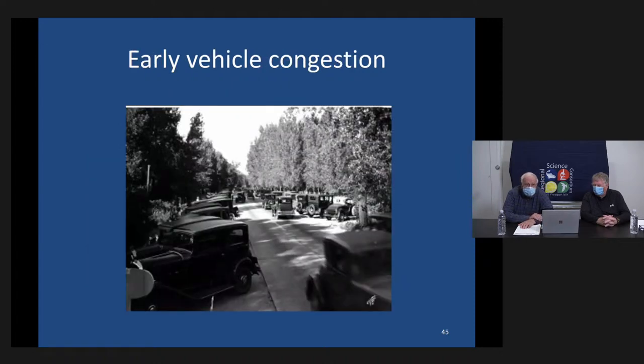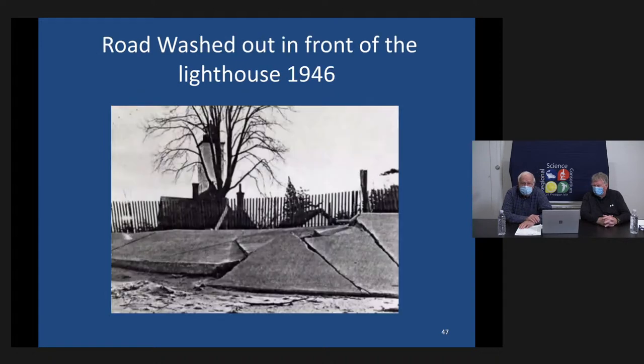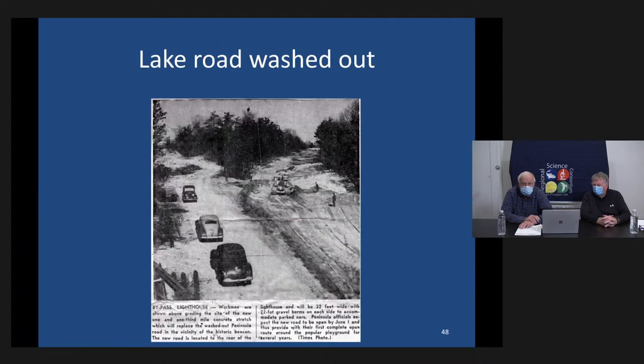The big problem was there was only one lane in and one lane out of the park. On busy summer days, if a storm came up, everybody tried to leave at once, resulting in traffic jams from cars overheating or running out of gas, lasting for hours. Another problem was that the road initially ran in front of the lighthouse, but a 1946 storm washed it away. They could no longer complete a full loop around the peninsula, so they built a bypass road around Prairie Mountain and Sunset Point, which is still in use today.